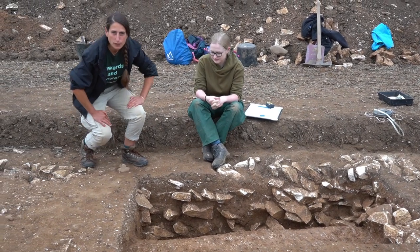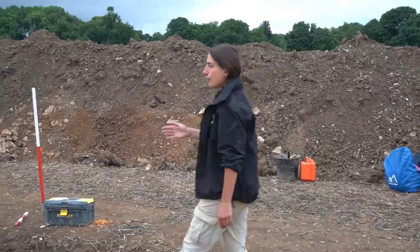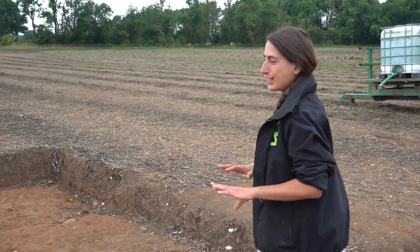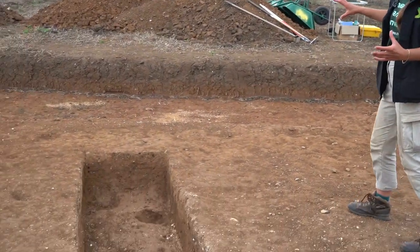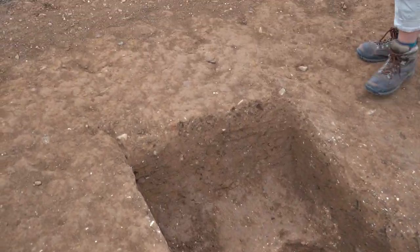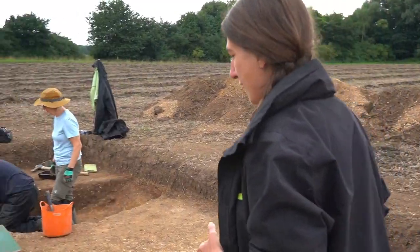We're now going to look at something a little bit different and go and check out what was happening outside the Roman building. You can see this huge feature here — we've dug a great big slot through it to try and find out what's inside. Curiously, it turned out there was hardly anything in it, which suggests to us that this might have been a food storage pit where the Romans kept things they were going to be eating — a bit like a fridge or a pantry. Over here we've got a huge cluster of Roman rubbish pits filled with lots and lots of Roman trash.